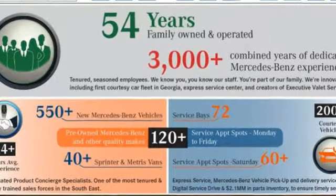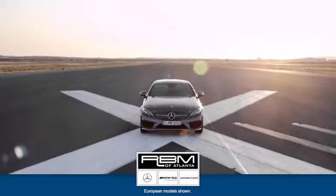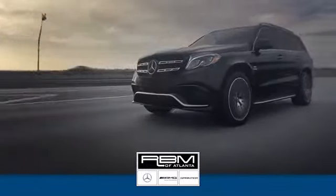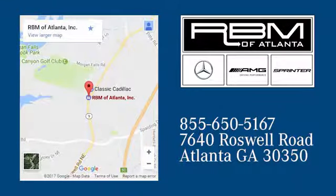Mercedes-Benz — high style, high performance. Hurry in today and see it for yourself. At RBM of Atlanta in Sandy Springs, we have the best selection of new and top-quality pre-owned vehicles to choose from. We are conveniently located at 7640 Roswell Road in Atlanta.